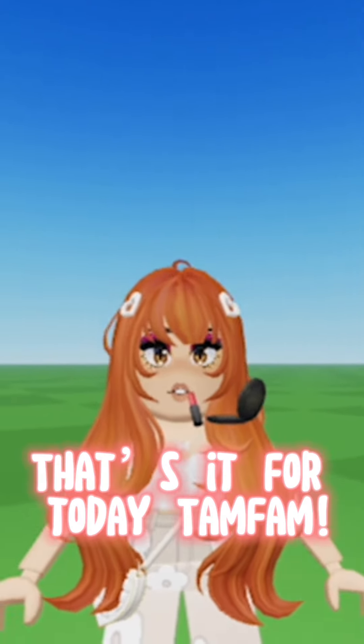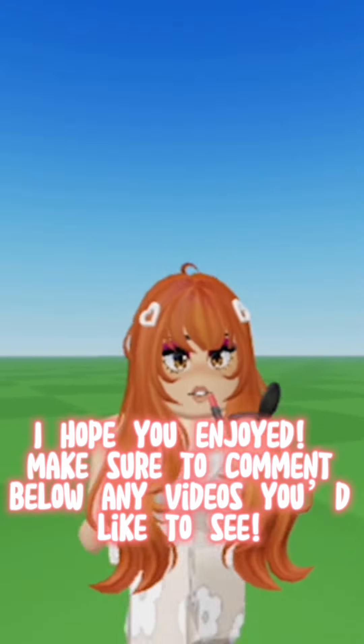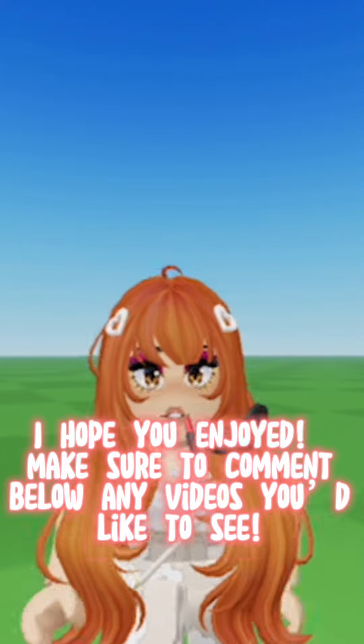That's it for today, tam fam. I hope you enjoy — make sure to comment below any videos you'd like to see. Love y'all!